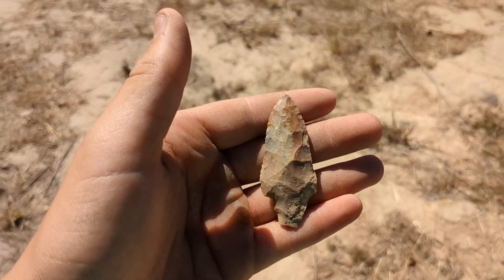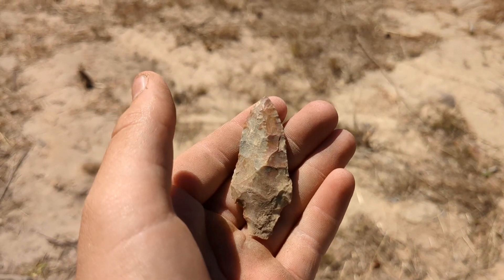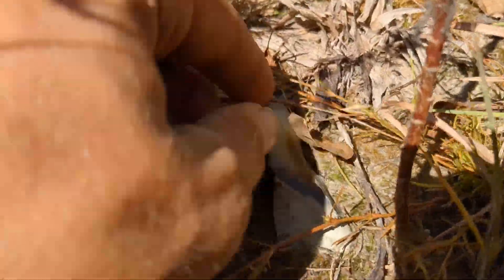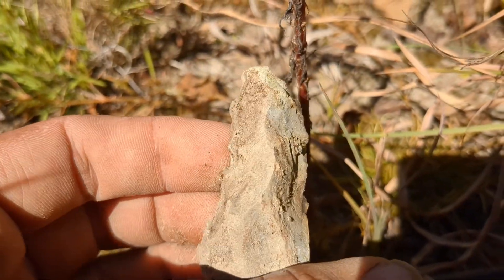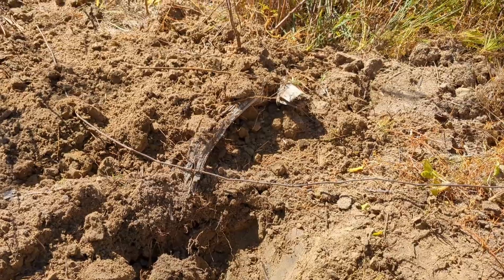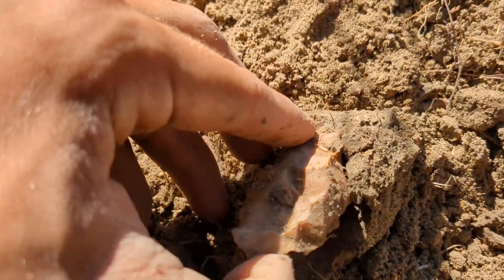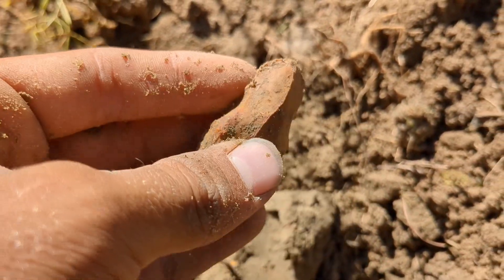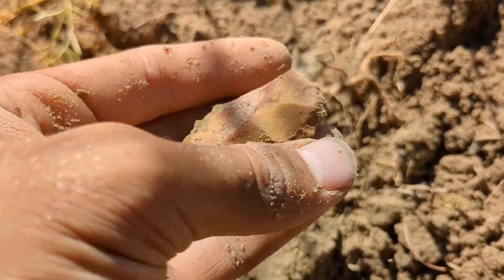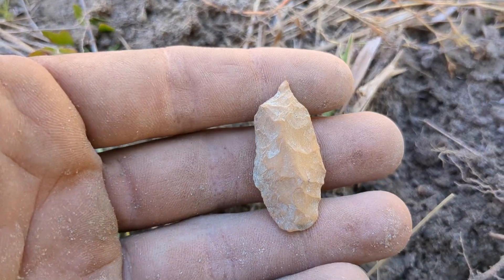Seems like I'm on a pretty good day today. Another one — looks like I have a blade or something right here, worked on both sides, good color. Dad started a hole right here and just flipped out this little scraper — looks like it's broken on one side. Dad was digging that hole and found a point that looks like it broke and then they reworked it into a little perforator.